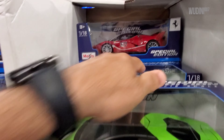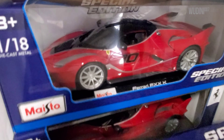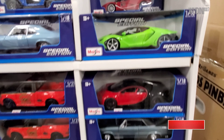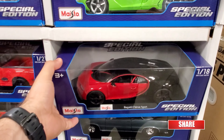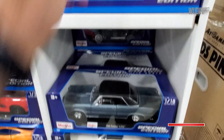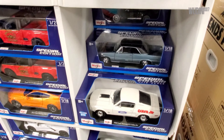Over here we've got a green Centenario - two of them. We've got an FXK back there, two red ones, number 10. I already have one of those. Moving along, we've got a Chiron in red and black, and a Pontiac GTO.